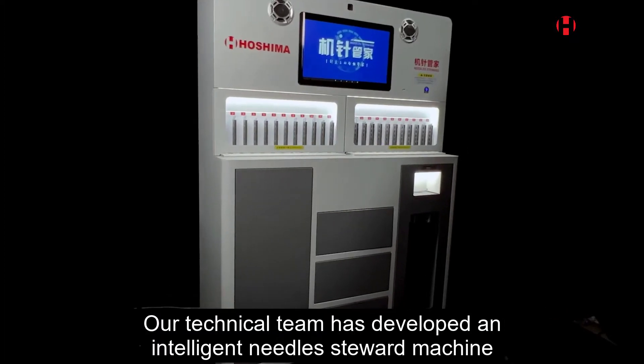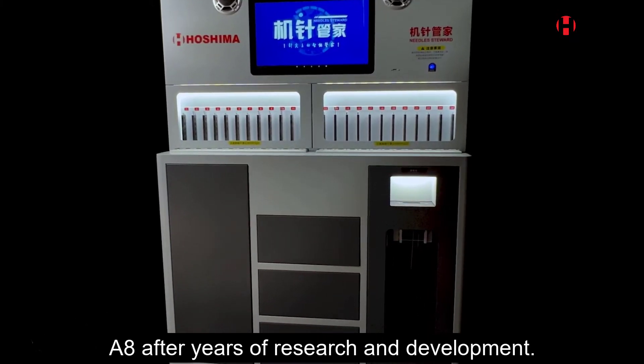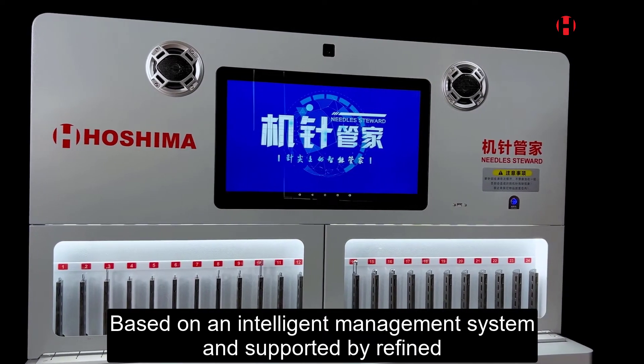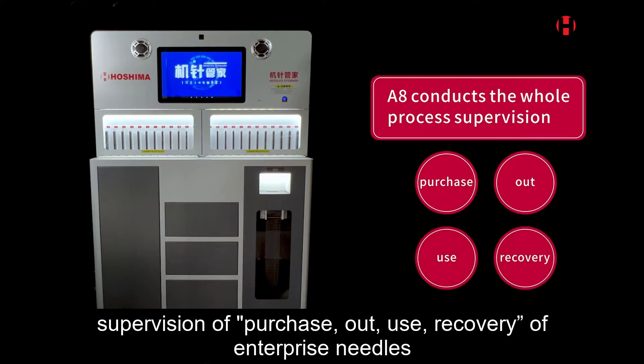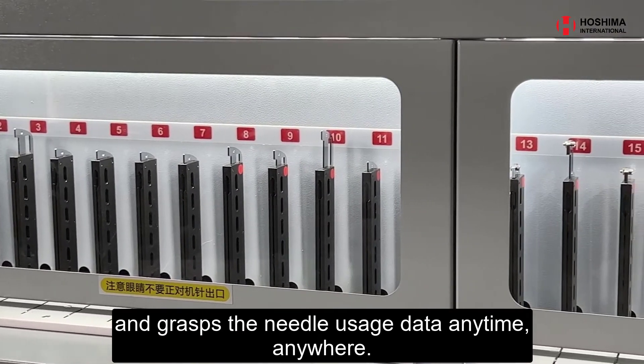our technical team has developed an intelligent needle steward machine, A8. After years of research and development, based on an intelligent management system and supported by refined management methods, A8 realizes the whole process supervision of purchase, out, use, and recovery of enterprise needles, and grasps the needle usage data anytime, anywhere.